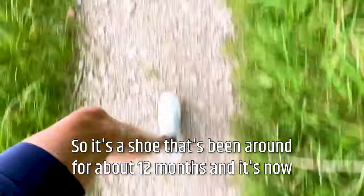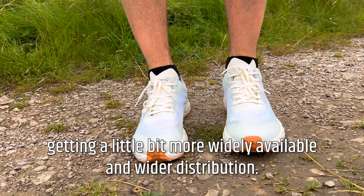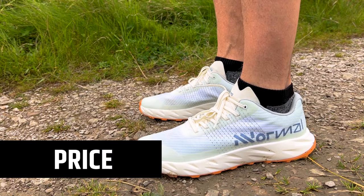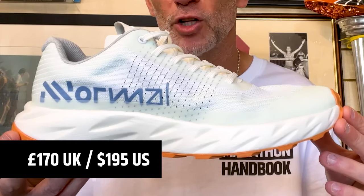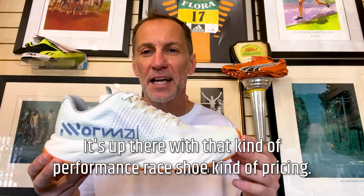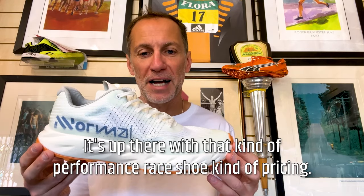It's a shoe that's been around for about 12 months, and it's now getting a little bit more widely available and wider distribution. The Gerag is £170 in the UK, $195 — so it is a little bit punchy, up there with that kind of performance race shoe pricing.